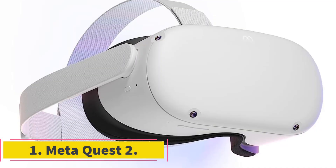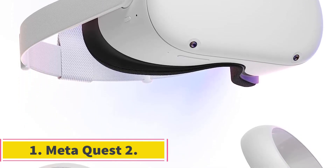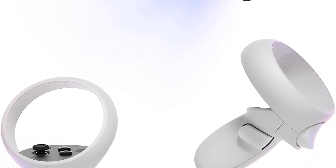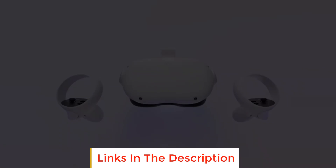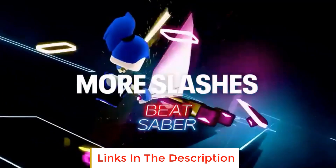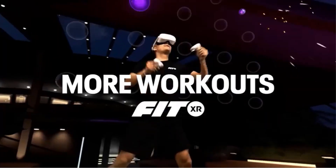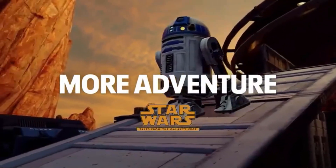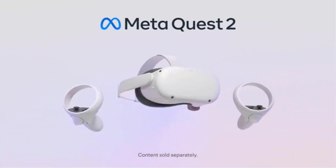Number one: Meta Quest 2. Meta Quest 2 is an immersive virtual reality experience for ages 13 plus. Certain apps, games and experiences may be suitable for a more mature audience. The packaging may vary during the transition to the new branding, but it will continue to carry the Oculus name and logo.